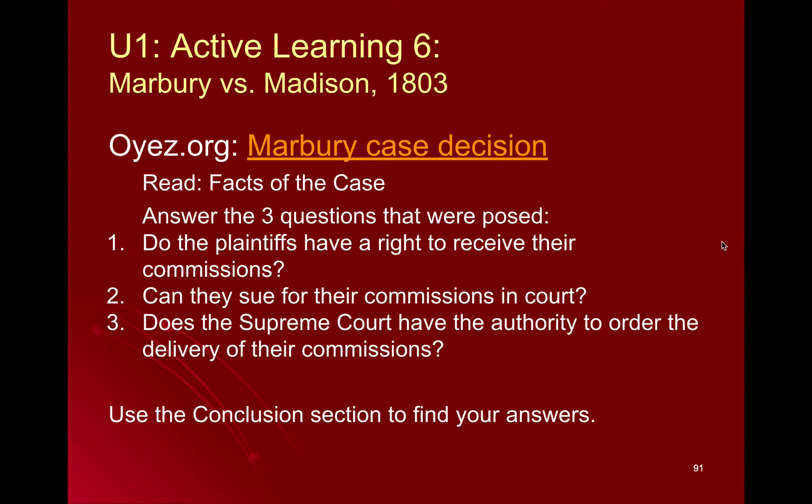It is the first Supreme Court decision where they outlined the powerful judicial review, which is the ability of the Supreme Court to determine whether things are constitutional or not. And in Marbury v. Madison, they decided to use this power directly against actions of the President and the Senate.